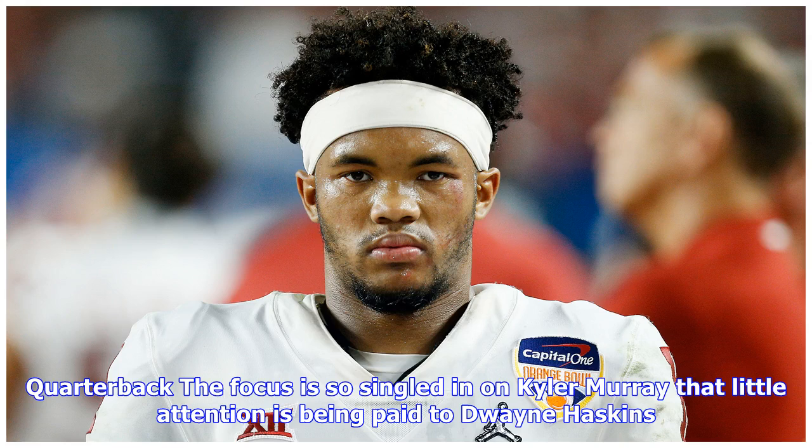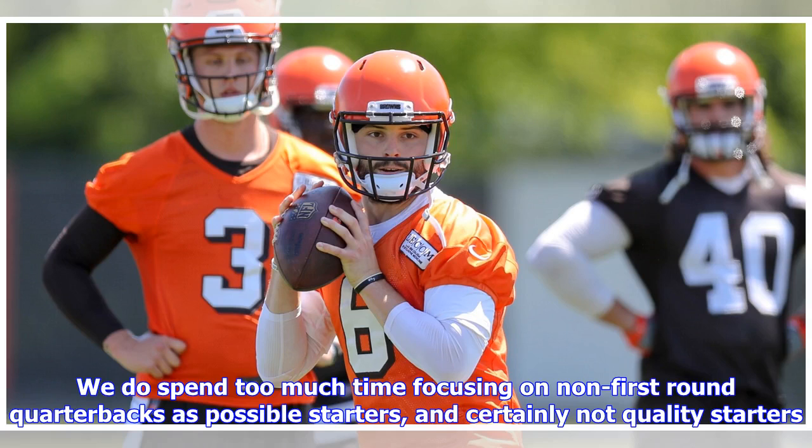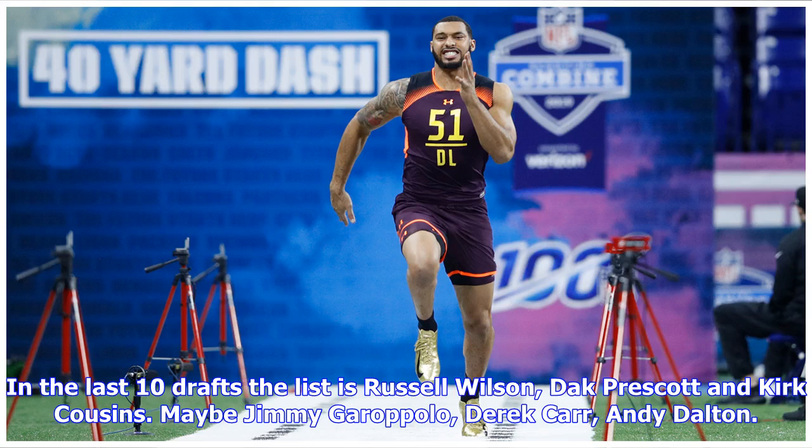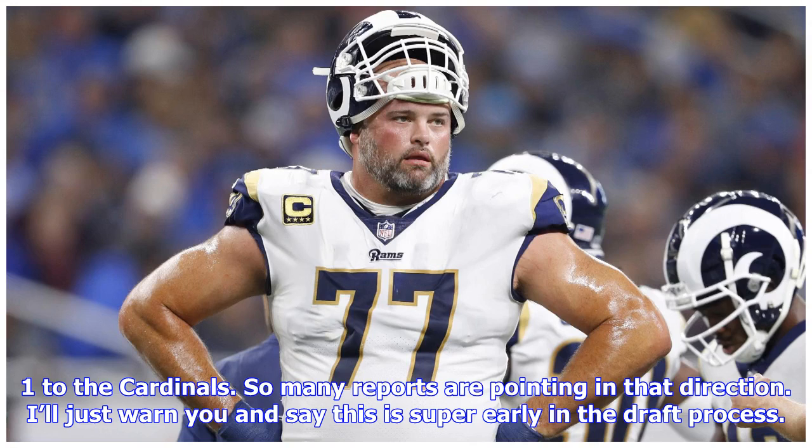At quarterback, the focus is so singularly on Kyler Murray that little attention is being paid to Dwayne Haskins, and even less to any quarterback in the second tier or after. We do spend too much time focusing on non-first-round quarterbacks as possible starters. In the last 10 drafts, that list is Russell Wilson, Dak Prescott, and Kirk Cousins — maybe Jimmy Garoppolo, Derek Carr, Andy Dalton. It is difficult not to buy into Kyler Murray at number one to the Cardinals, as so many reports are pointing in that direction, but this is still super early in the draft process.